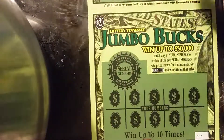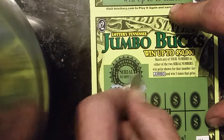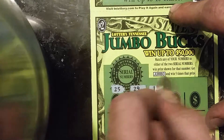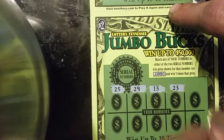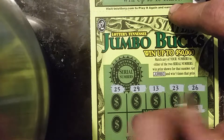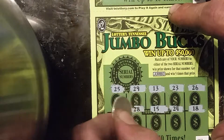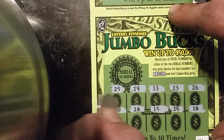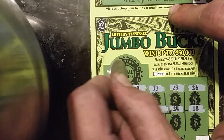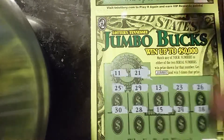Ticket number 53. We got a 25, 29, 13, 23, 26, 18, 24, 15, 28, and 30. Winning numbers are 23 and 21 — and we don't have either one of them.